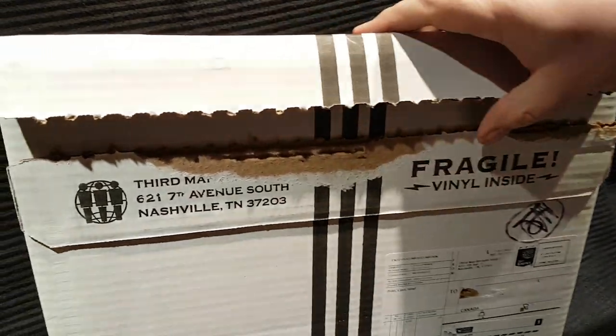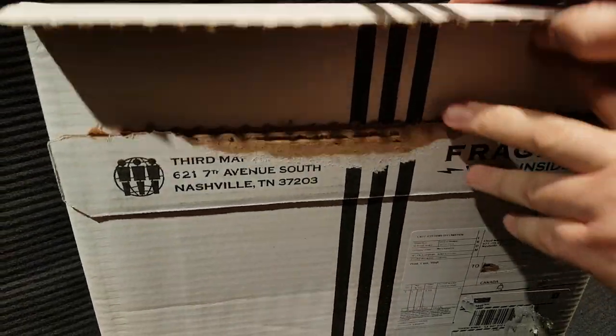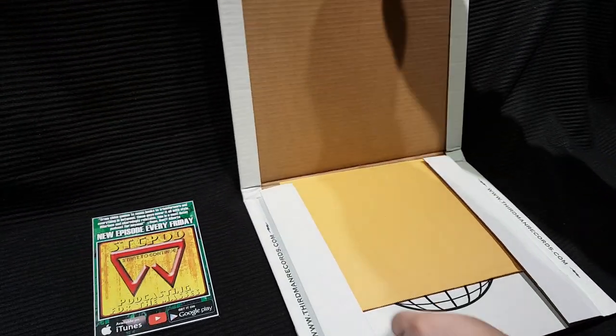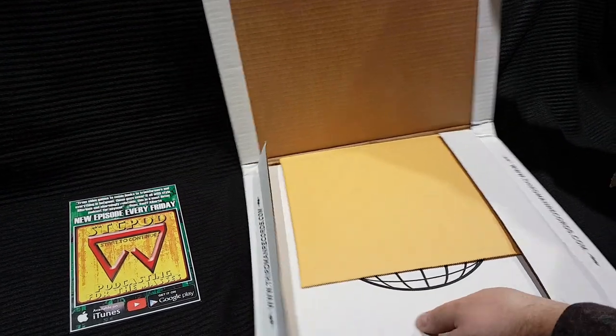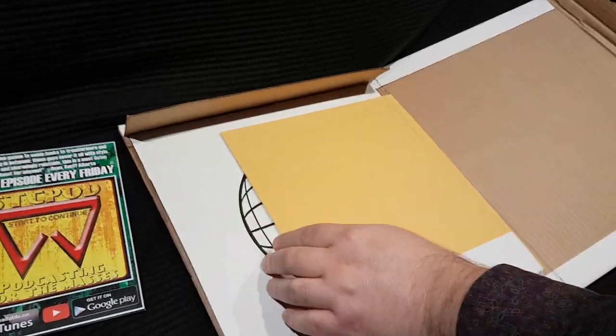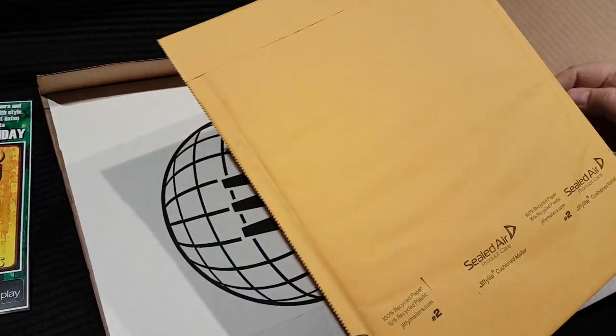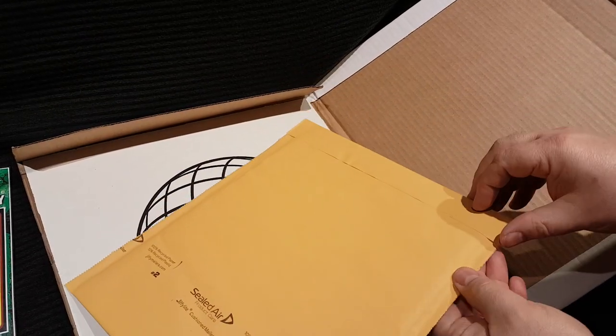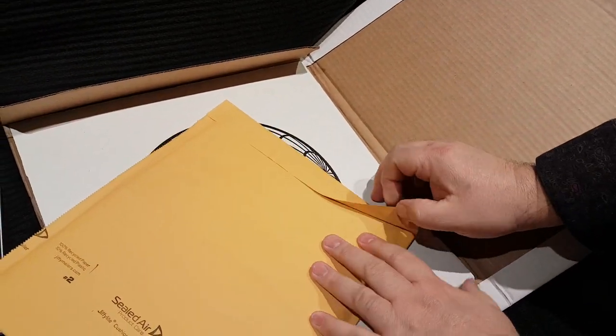And this arrived in my mailbox. I didn't leave it outside in the snowstorm this time, so that's a plus. What do we got here? We got a sealed envelope. Should we open this first? Take a look here.